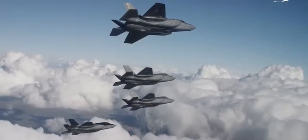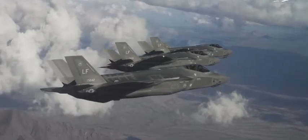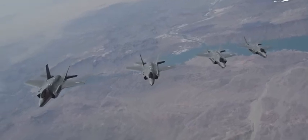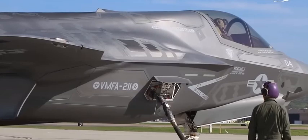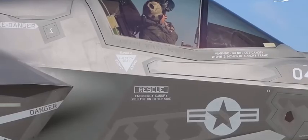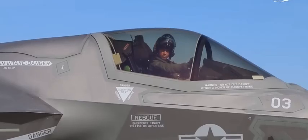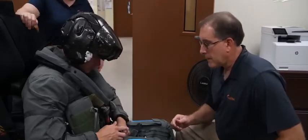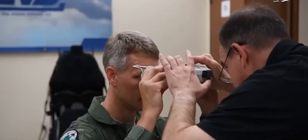The F-35, developed by Lockheed Martin in cooperation with other aerospace companies, is designed for air-to-air and air-to-ground missions. To execute those missions, the pilot must be ready to see, hear, and breathe properly. That's why the helmet is custom fitted to the pilot's head, using a combination of laser scans and manual adjustments.